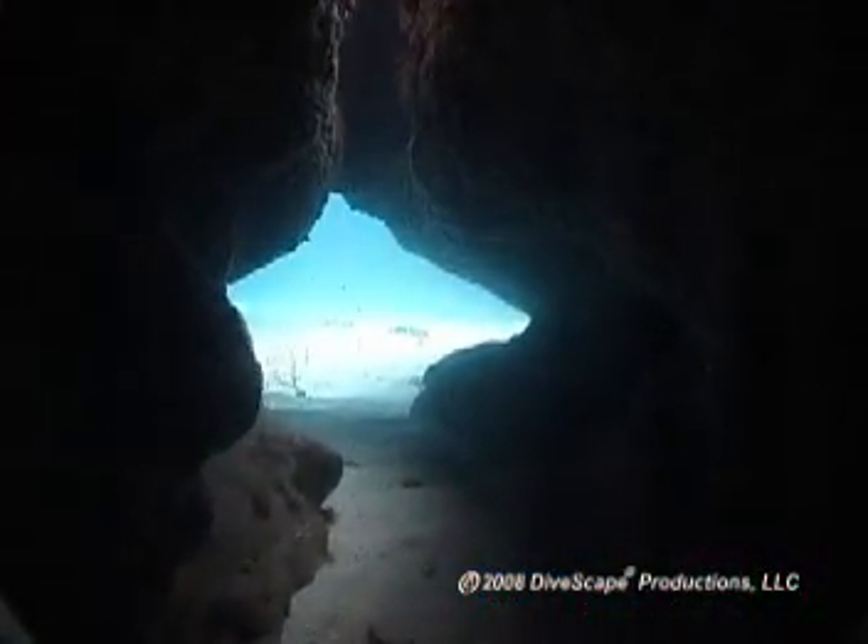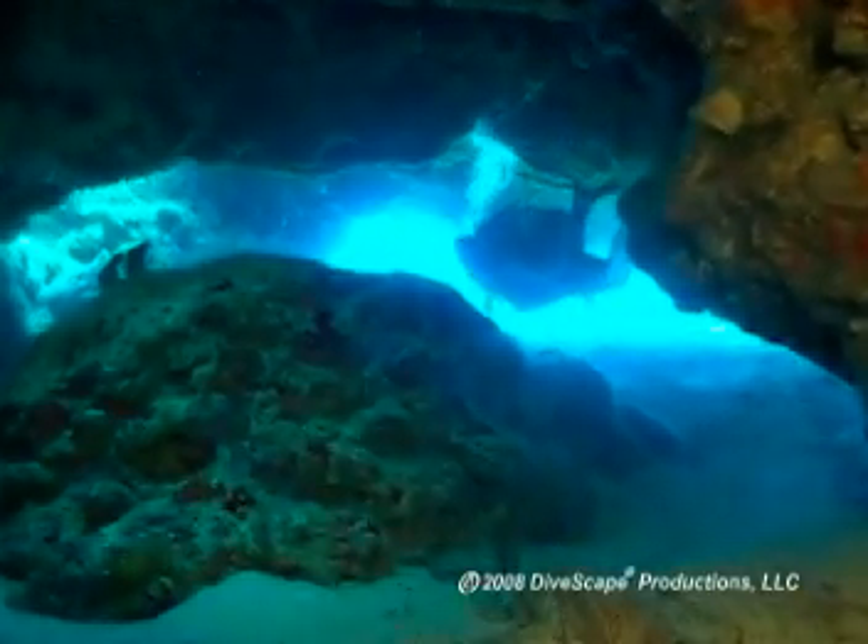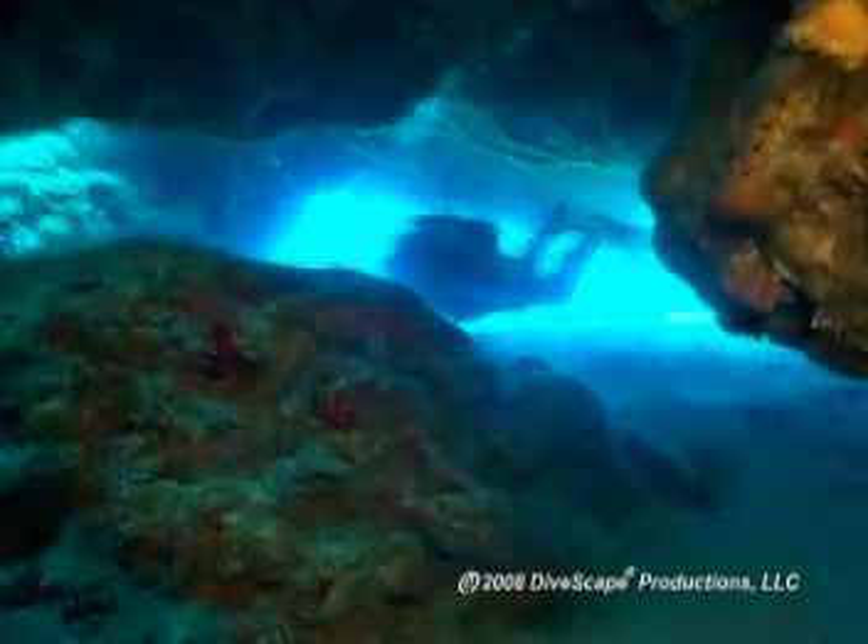Equally as dramatic and unique are the labyrinth of tunnels and swim-throughs that honeycomb some of these coral mountains at the deeper, more southern sites.